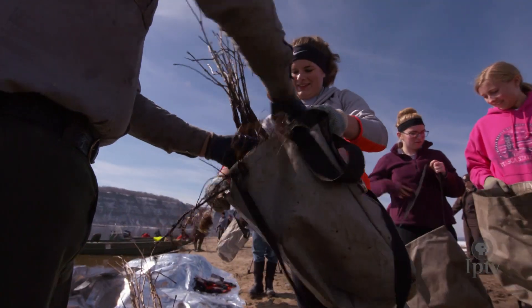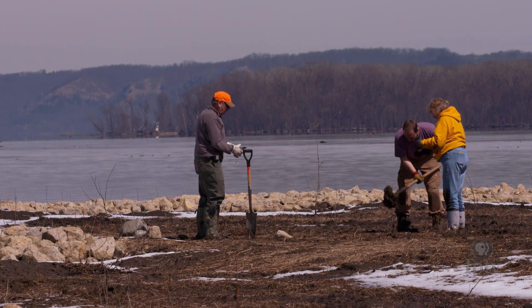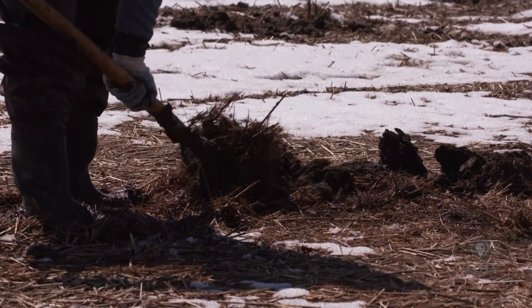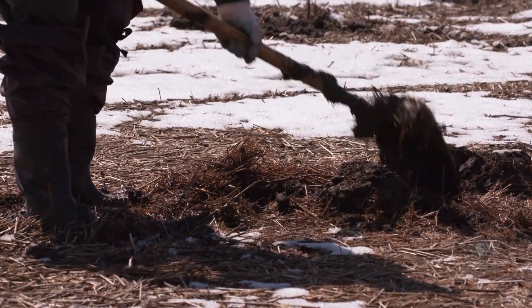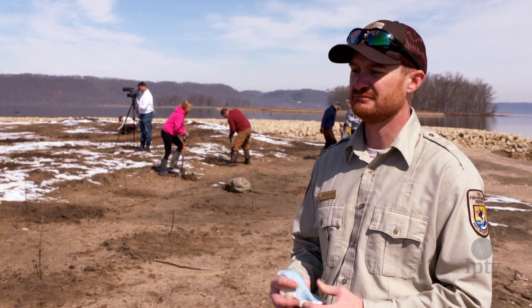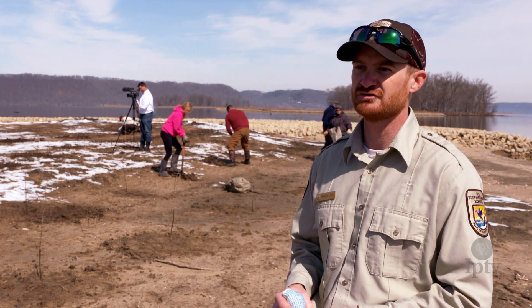The Endangered Species Act was created because we recognized back in the 70s that we were doing a lot of changes on the landscape that were causing certain things people enjoyed to decline and basically go extinct. As Aldo Leopold once said, being stewards of the land is what we all should be part of.